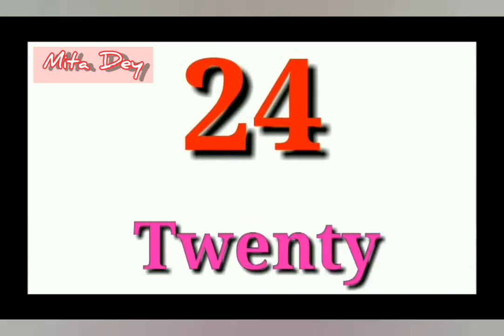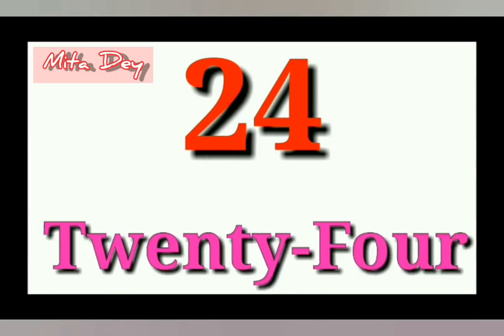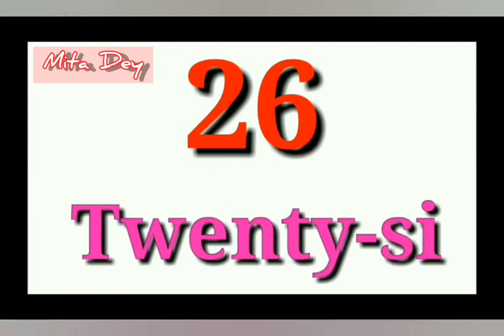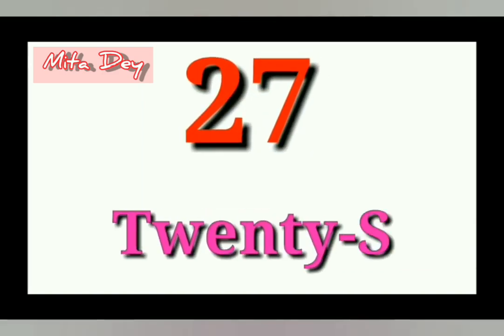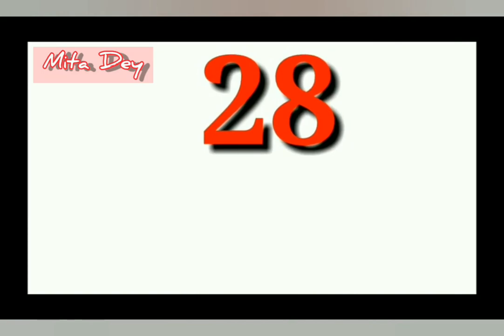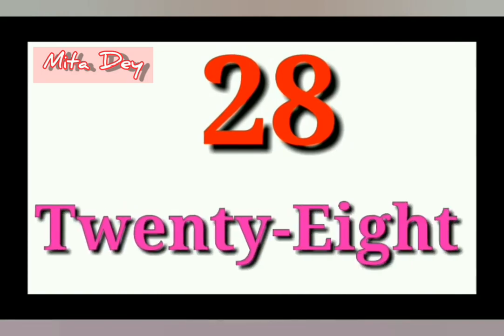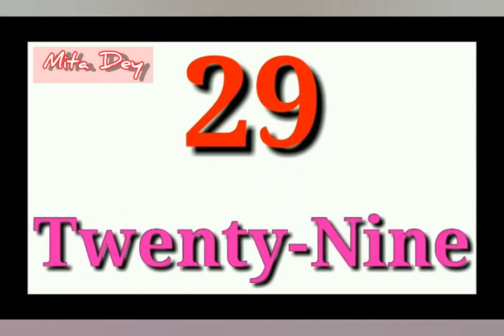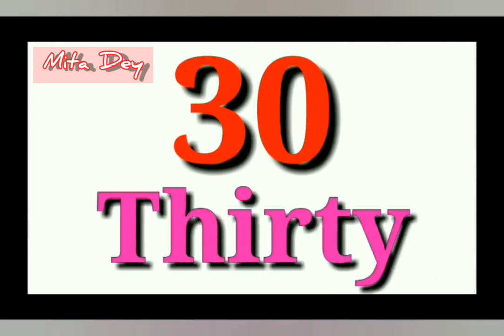24 - Twenty Four, 25 - Twenty Five, 26 - Twenty Six, 27 - Twenty Seven, 28 - Twenty Eight, 29 - Twenty Nine, 30 - Thirty.